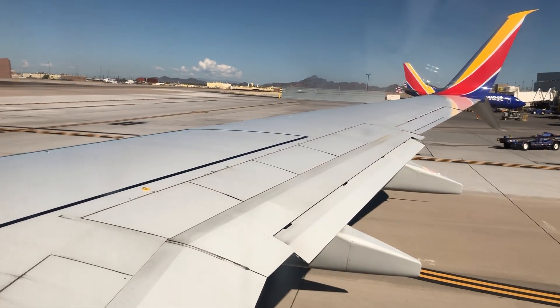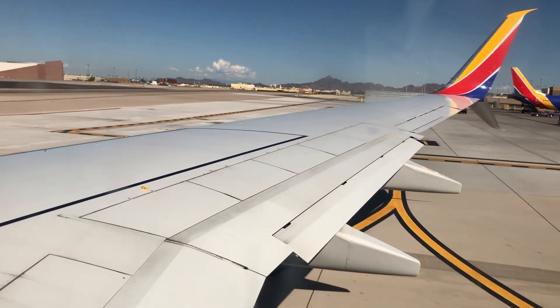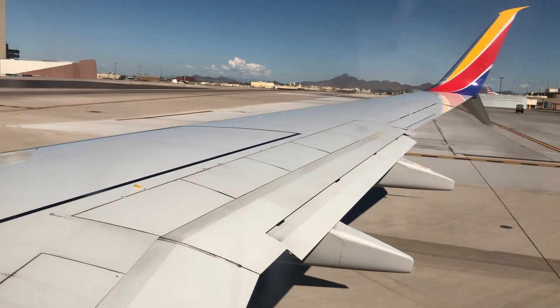Once again, this is Flight 1369, taking you into Las Vegas and continuing to Long Beach. We have been told approximately 45 minutes. We would like you to sit back and relax — not too much — and enjoy the flight.